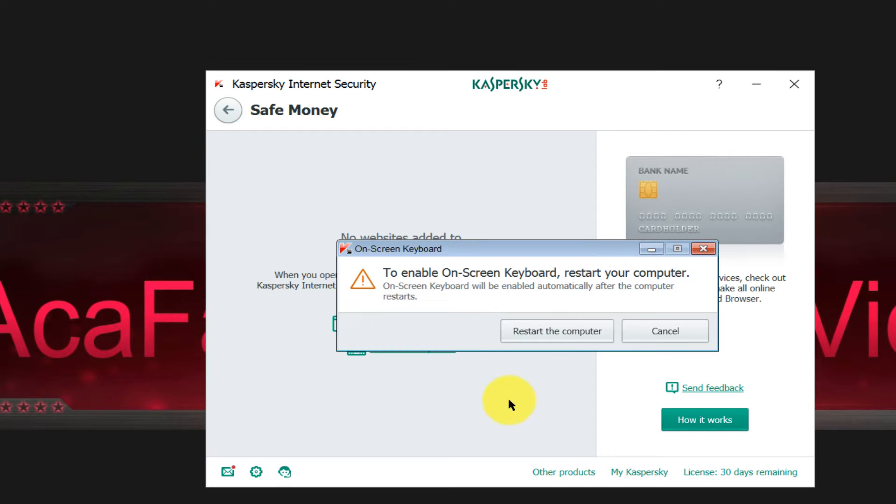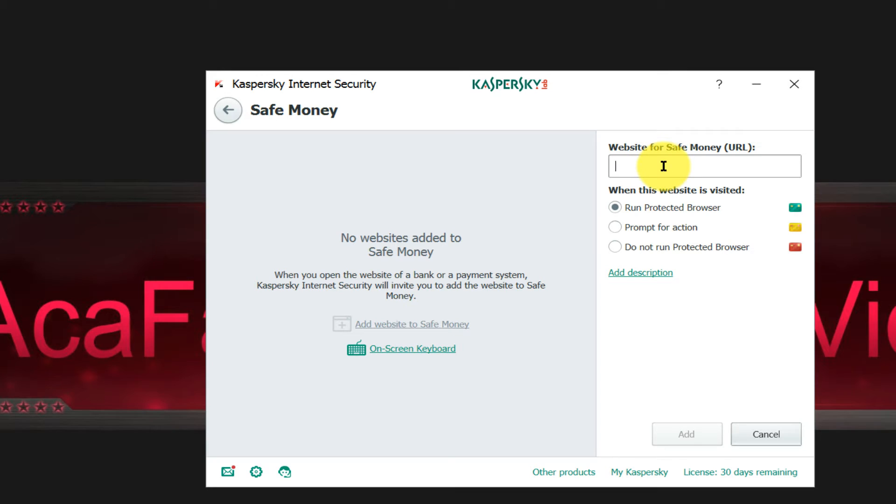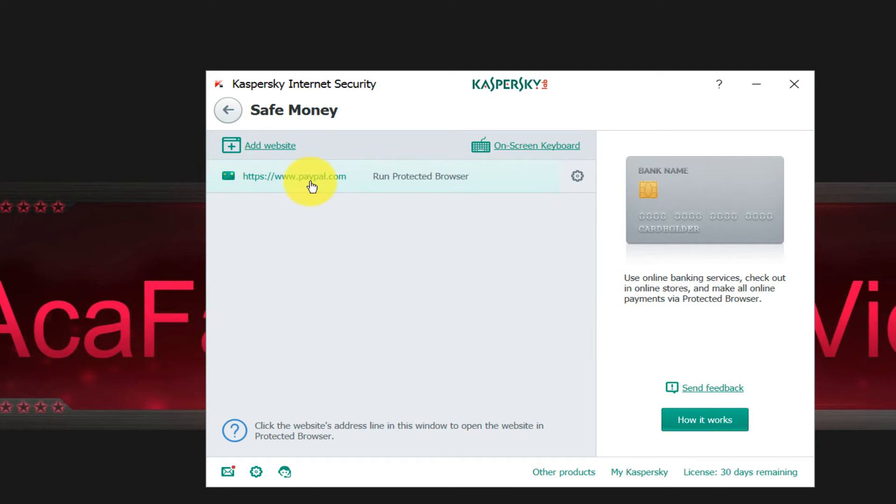You also have an on-screen keyboard — to enable it you restart your computer. The keyboard should appear on screen and you can type using your mouse rather than your physical keyboard, because some viruses can steal your information if you're using your physical keyboard. Let's add PayPal — paypal.com — and run it inside this protected browser to see how it works.